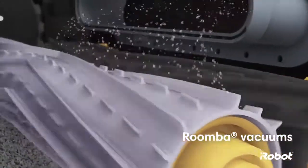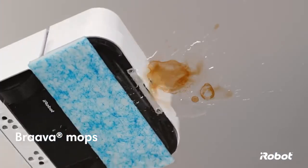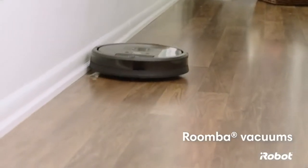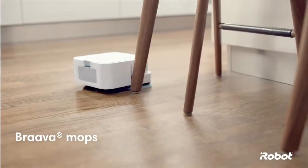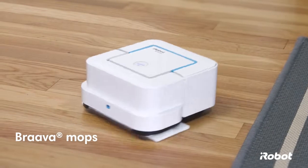Roomba uses a three-stage cleaning system to vacuum up your messiest mishaps. Braava uses wet mode to loosen and wipe up stains. Roomba moves seamlessly from hard floors to rugs or carpets. Braava stays on hard surfaces and knows how to avoid your furniture and rugs.